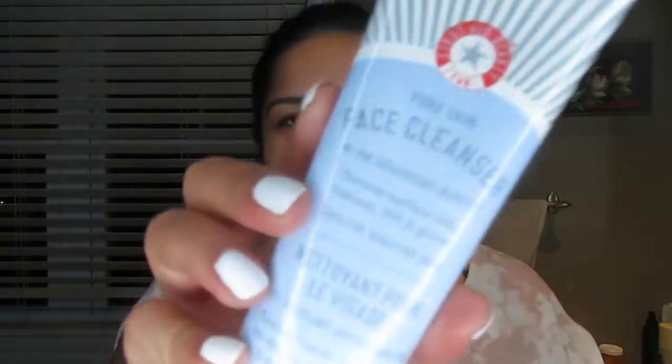The next product is the First Aid Beauty Pure Skin Face Cleanser with FAB Antioxidant Booster, which removes surface oils, makeup, dirt, and grime. It's safe for sensitive skin. I have combination to normal skin — very oily in my T-zone and a little dryness on the outer cheeks and under eyes. I have some scarring from old pimples, but my skin has improved a lot since using this.